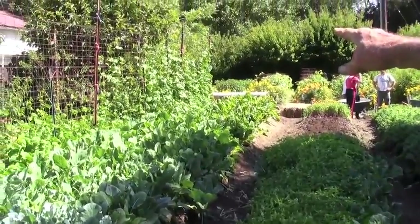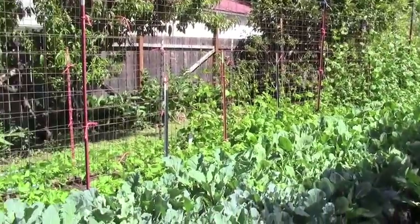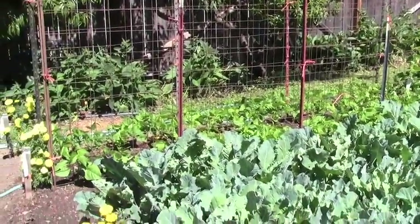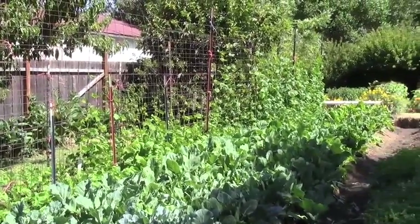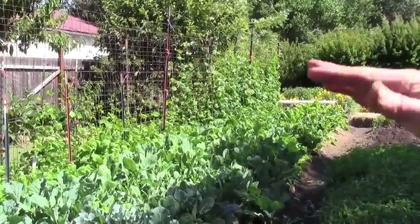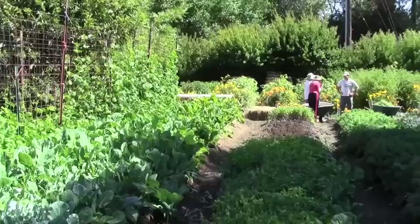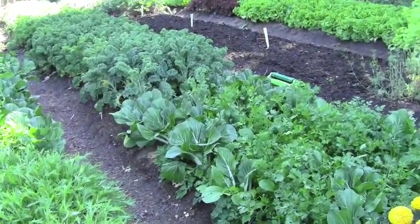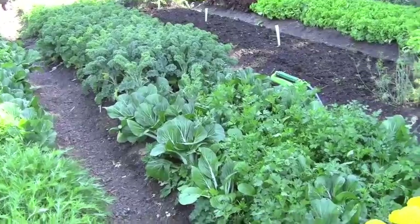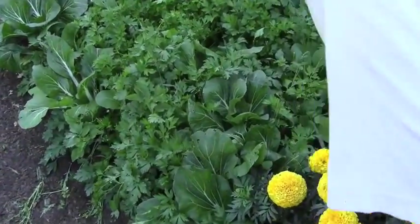Our green beans here, our pole beans, are planted in three different sessions, two weeks apart. So we'll have string beans on that first batch in maybe a week or two, and then followed by another group, third group. These are different kinds of kale. Some flat Italian parsley here, very beautiful parsley.